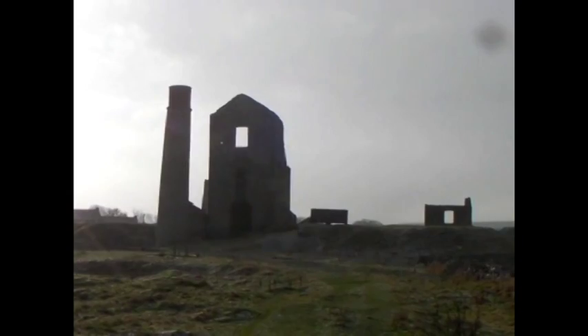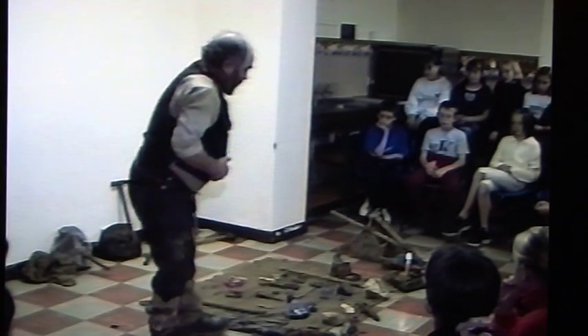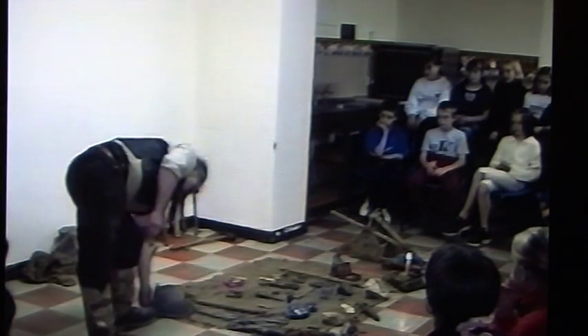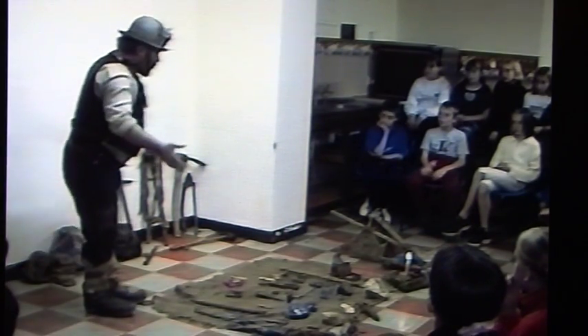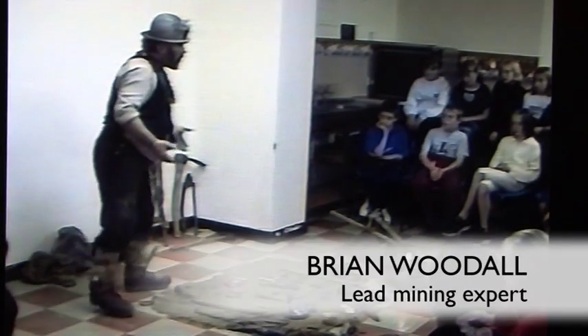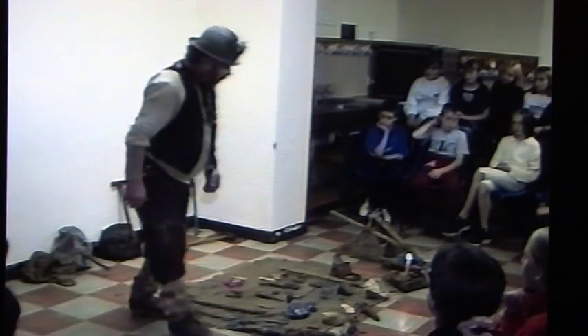Obviously it is impossible to travel back in time to see how things were done 200 years ago, but the next best thing is Brian Woodall. His talks have helped school children across Derbyshire to appreciate what life was like down a mine. This is all we'd be using — this is all the clothes that we'd be wearing 200 years ago to go underground, to go mining.